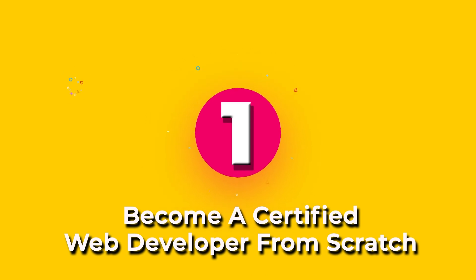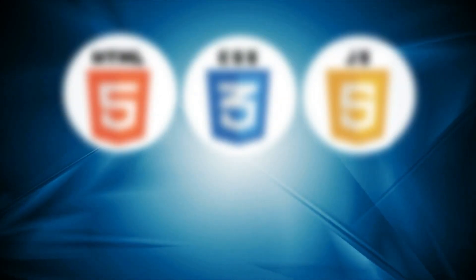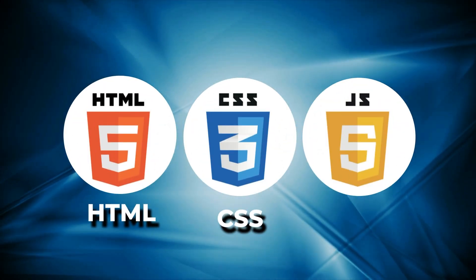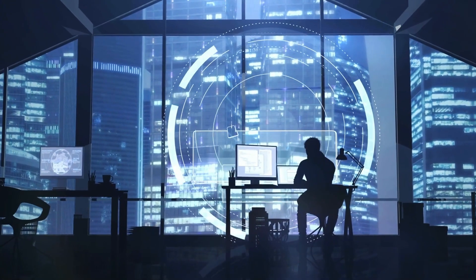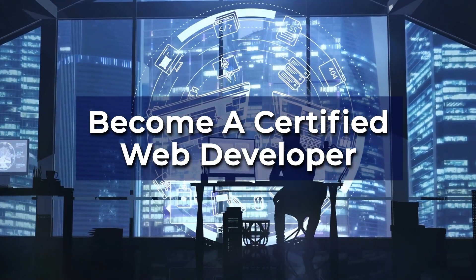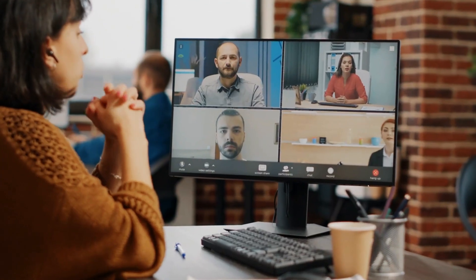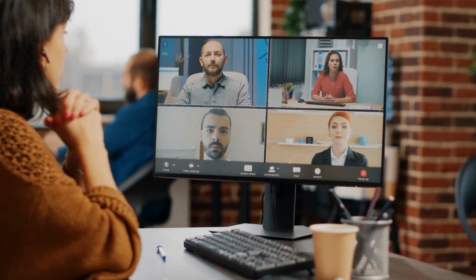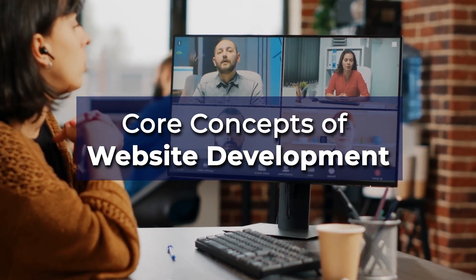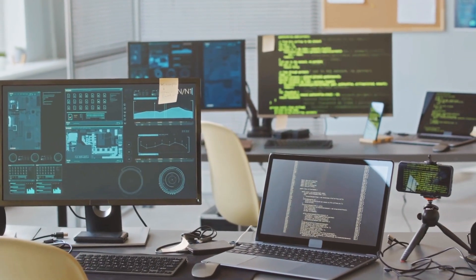The number 1 spot goes to Become a Certified Web Developer from Scratch. Learn web development with this certified web developer course, including popular technologies such as HTML, CSS, and JavaScript. Our course is one of the best online resources available to become a certified web developer. Whether you're a beginner or a well-established industry professional, our multi-part online video lessons will introduce you to all the core concepts of website development, covering both server and client-side programming in an easy and interactive way.